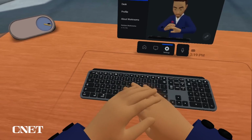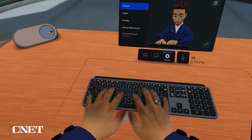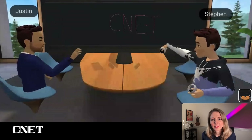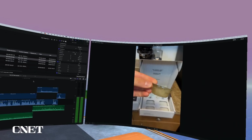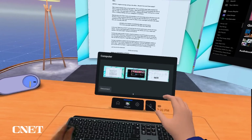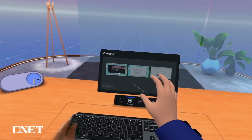Workrooms is an app made by Meta where you can remote into your computer and host virtual meetings in VR. We've talked about it on CNET before — it's not new — but with the Quest Pro, things feel more fleshed out. I've been controlling my laptop inside the headset, working on scripts, hosting meetings, and even attempted to edit and watch video. I want to give you a tour of Workrooms so you can see what it's all about. Let's hop in to the Metaverse.